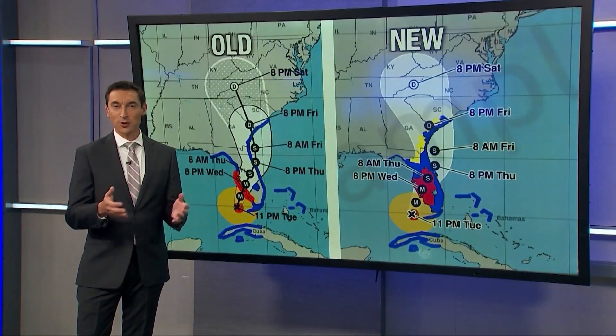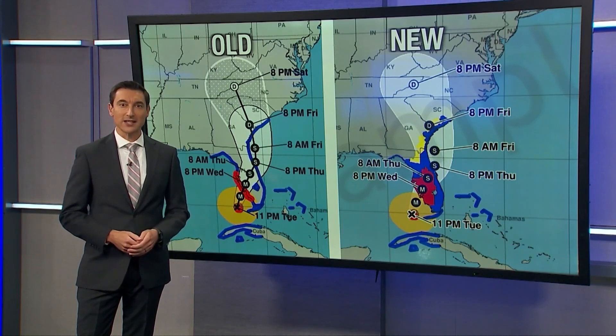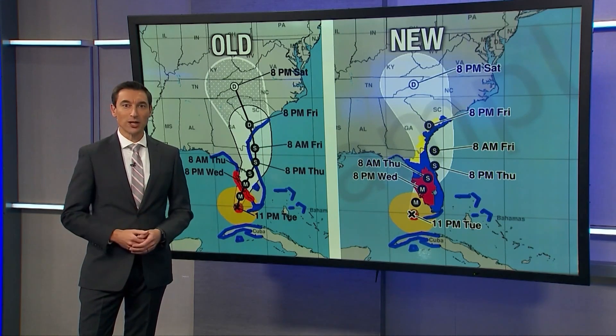But we begin with the forecast cone, which most of you are probably familiar with, and how it's getting a new look this hurricane season. The new look on the right will give a better sense of inland wind impacts. I spoke with the deputy director of the National Hurricane Center, Jamie Rome, about the change.